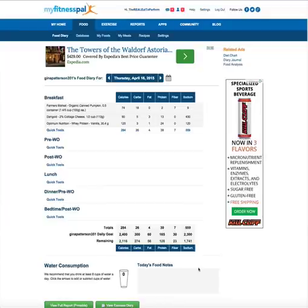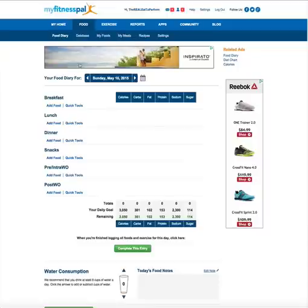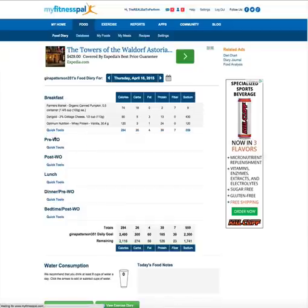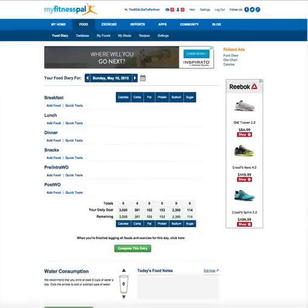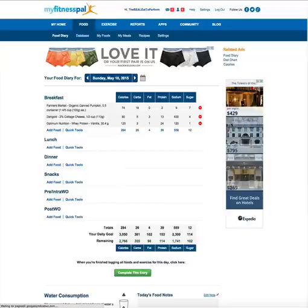So I'm going to show you how to do that. Here's the main Eat to Perform MyFitnessPal account, and this is Gina Patterson, one of the members and one of the coaches for Eat to Perform. She's already contributed a meal. So I'm going to go to Quick Tools and then Copy to Today. It says meal copied, and when I hit refresh, now you see that meal there.